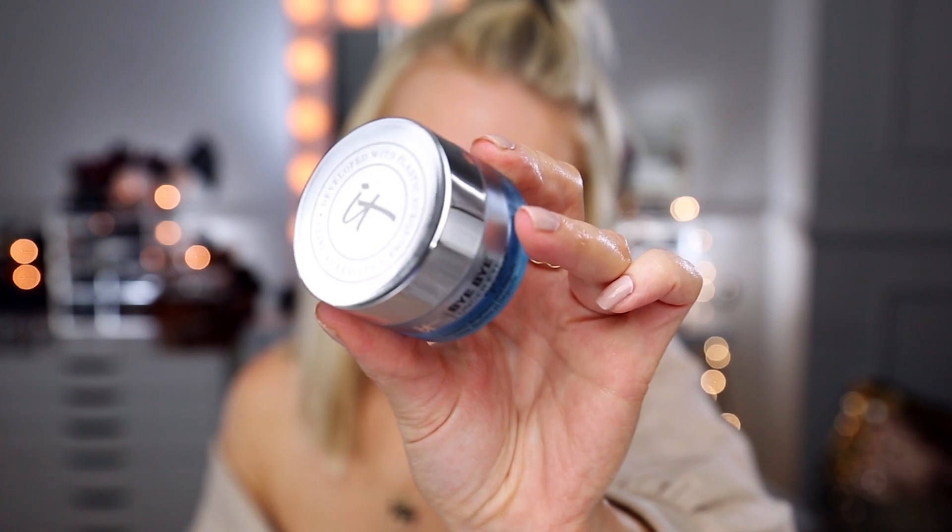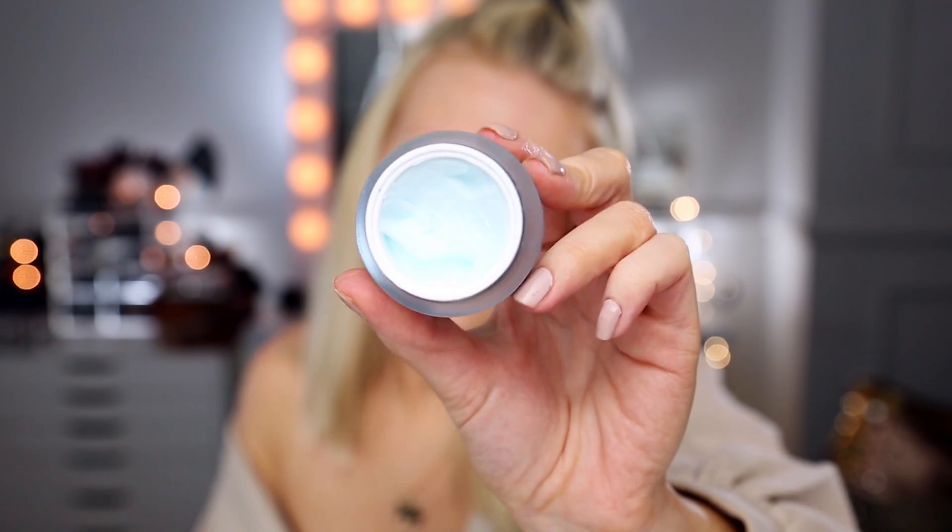For eye cream morning and night, I've been using the It Cosmetics Bye Bye Under Eye Eye Cream, which smooths, brightens, and de-puffs. At first glance it looks like it's going to be a water gel type product, but it is a little bit thicker — more dense and kind of balmy. I really like that for the under eye. It kind of fills things in a little bit and makes it bouncy, so it works really well under concealer or just by itself.